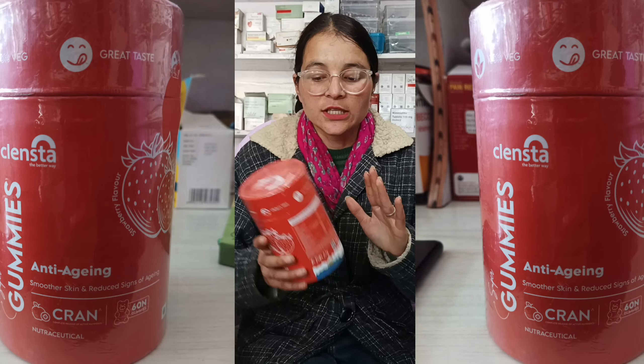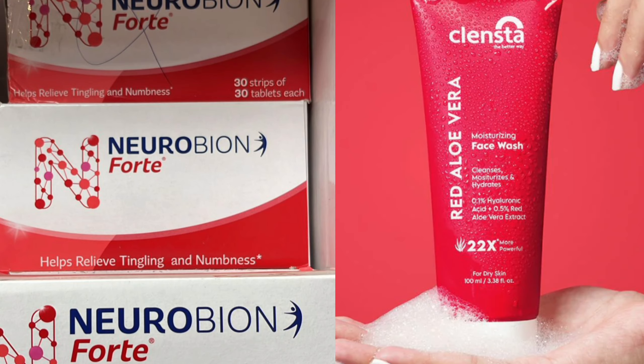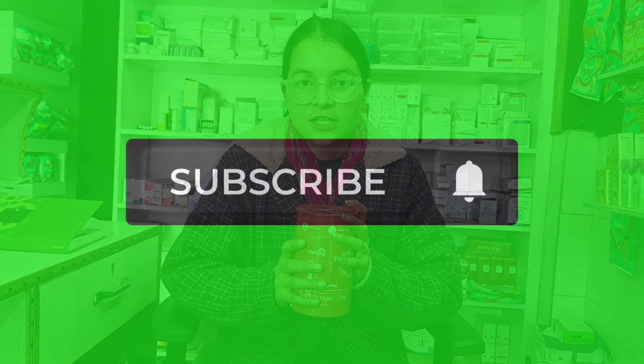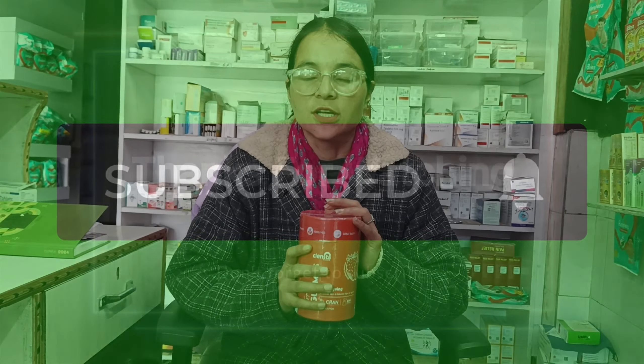The gummies will reduce your signs of aging and will be very helpful. Please comment on the video. Thank you.